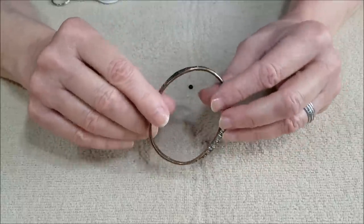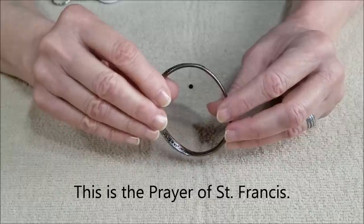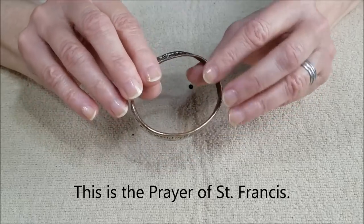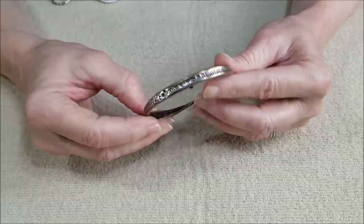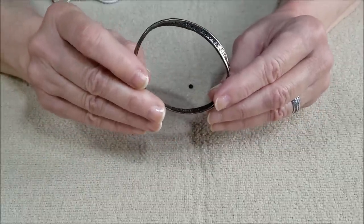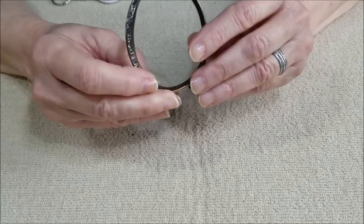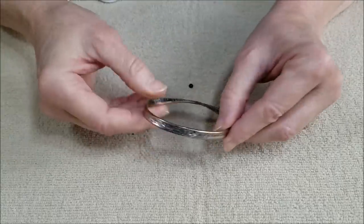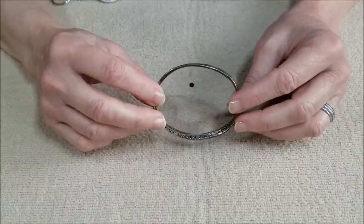The inscription reads: 'Lord, make me an instrument of thy peace. Where there is hatred, let me sow love. Where there is injury, pardon. Where there is doubt, faith. Where there is despair, hope. Where there is darkness, light. And where there is sadness, joy.' A nice way to end.